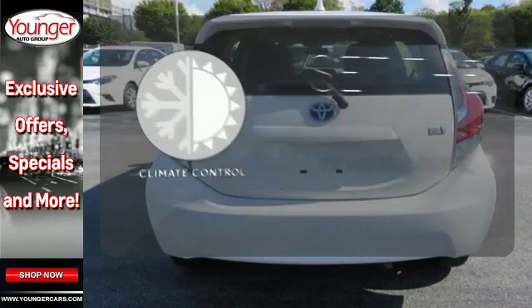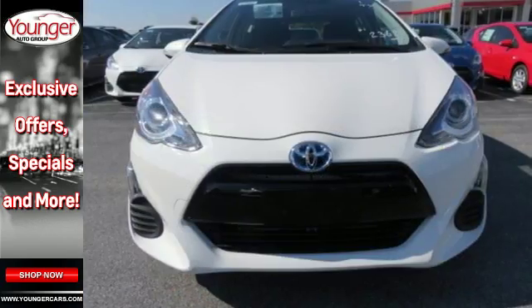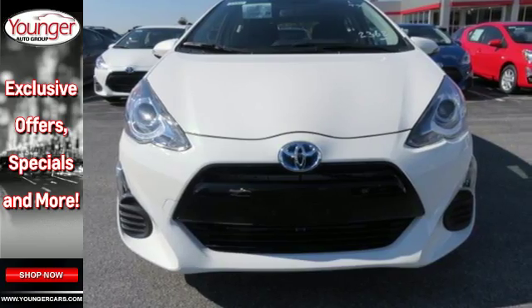The climate control lets you set the temperature exactly where you want it. If two is better than one, this Prius C hybrid is for you.